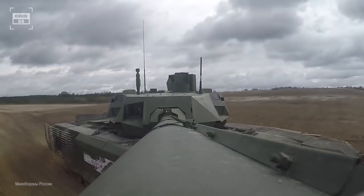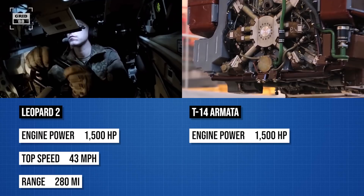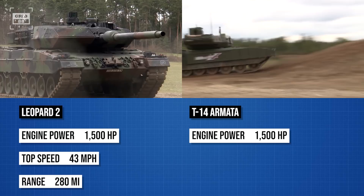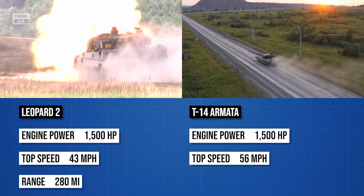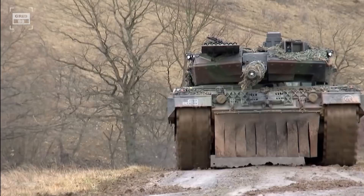Similarly, the T-14 is powered by a turbocharged diesel engine producing 1,200 to 1,500 horsepower. The tank is equipped with a 12-speed automatic gearbox attached to the engine, making it a single unit that can be swapped out in the field in less than 30 minutes. It has seven 700-millimeter road wheels on both sides and can adjust the suspension of the two first road wheels. The tank can run on-road at a maximum speed of 56 miles per hour and has an operational range of 311 miles.